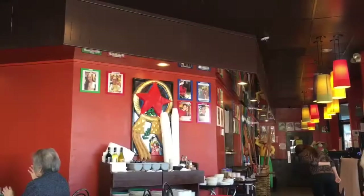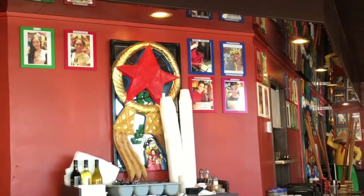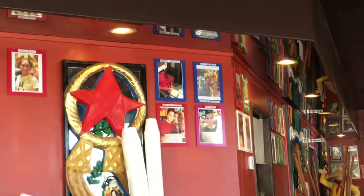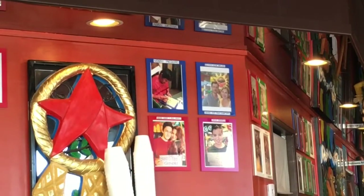I was really excited to try this restaurant. As you can see, there are a lot of Filipino celebrities — like Manny Pacquiao pictures up on the wall — so I just had to point that out.